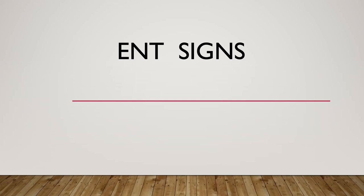Hi friends, today I am going to discuss about most important signs in ENT along with its images. Let's start.